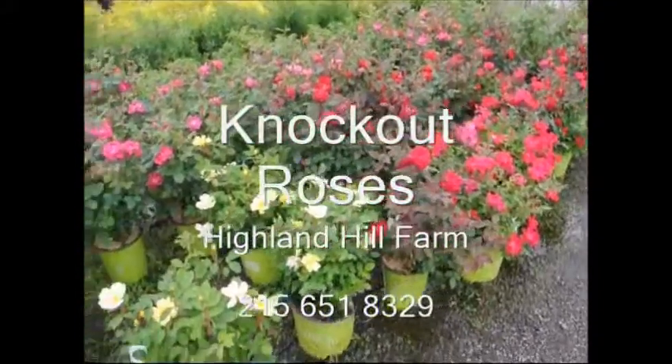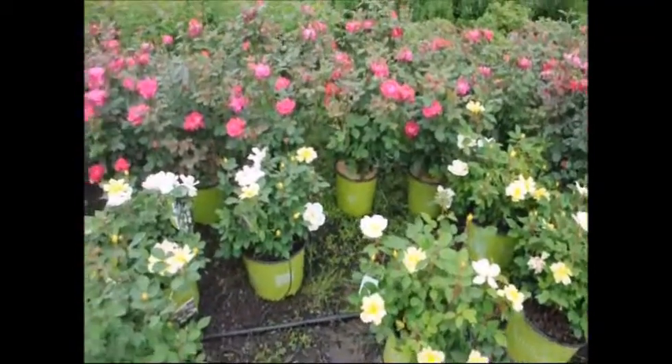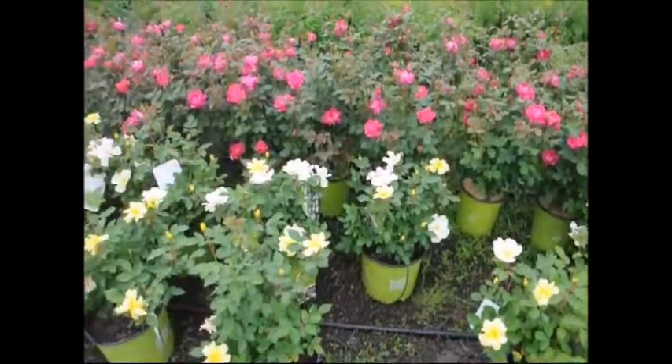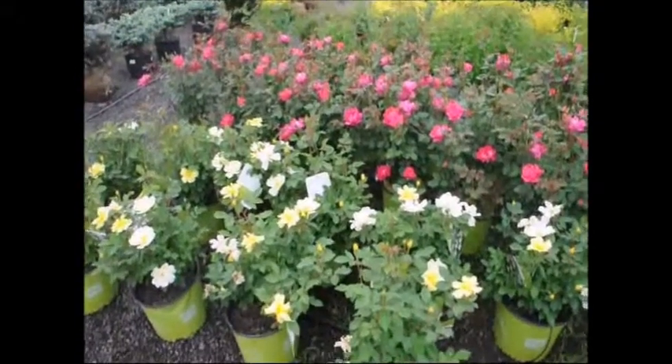These are knockout roses located at Highland Hill Farm. We're located on Route 313 in Fountainville, Pennsylvania. We usually carry three different kinds: we have the red, the pink, and yellow knockout roses.